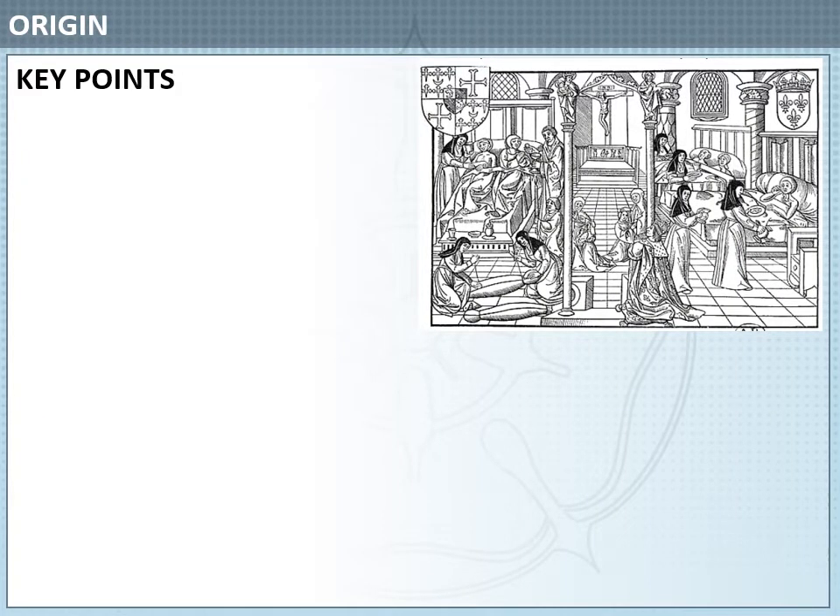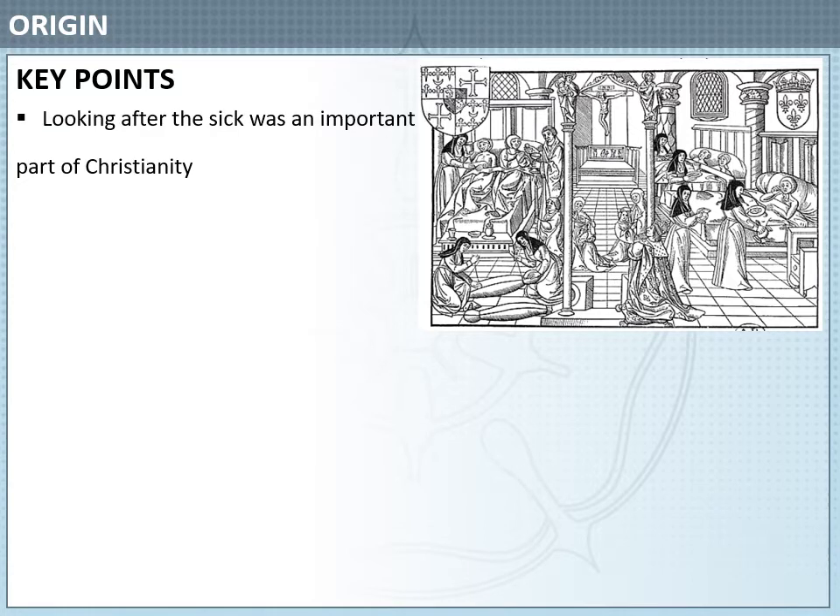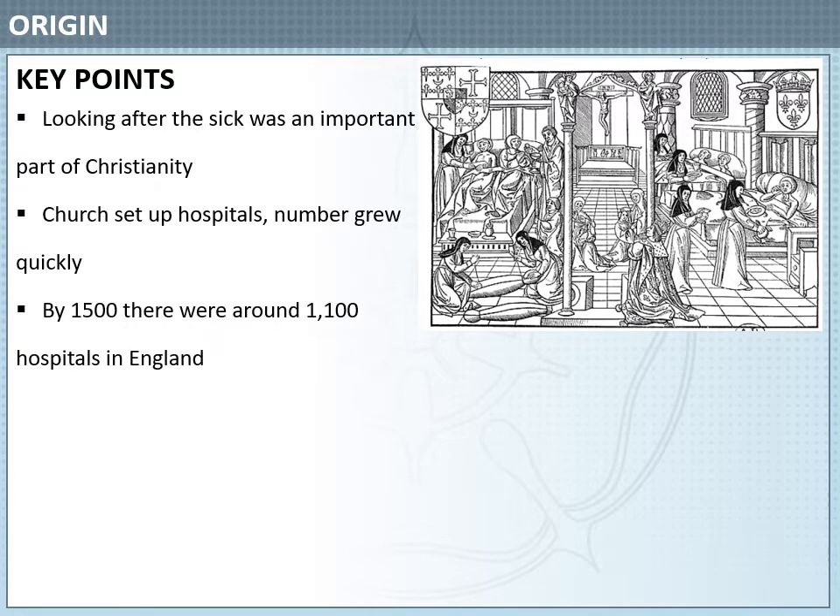Here are some key points about the origin of Medieval Hospitals. Looking after the sick was an important part of Christianity. This led the church to set up hospitals and their number grew really quickly. By 1500 there were around 1100 hospitals in England.